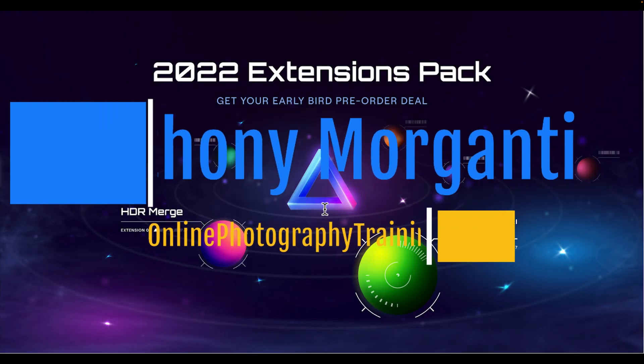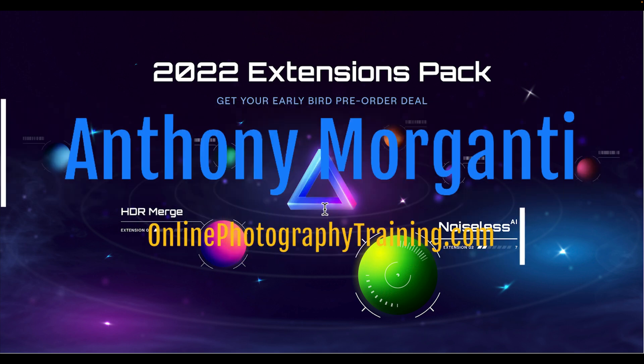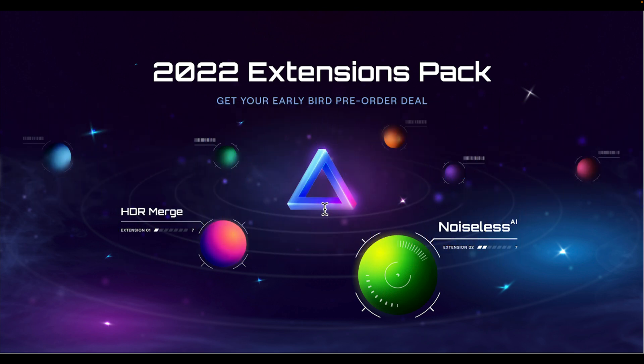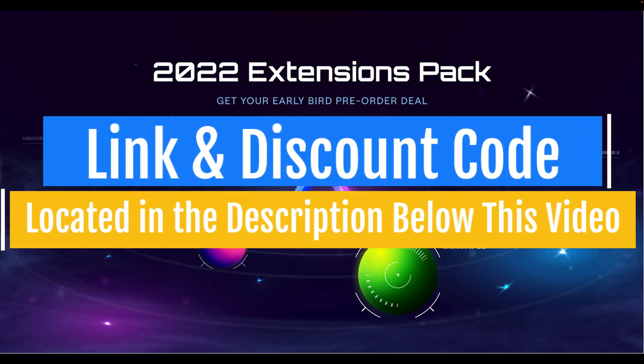Hi everyone, Anthony Morganti here. This week we've received some big news from Skylum Software. They announced that they're going to be coming out with a new extension for Luminar Neo. That extension is Noiseless AI.